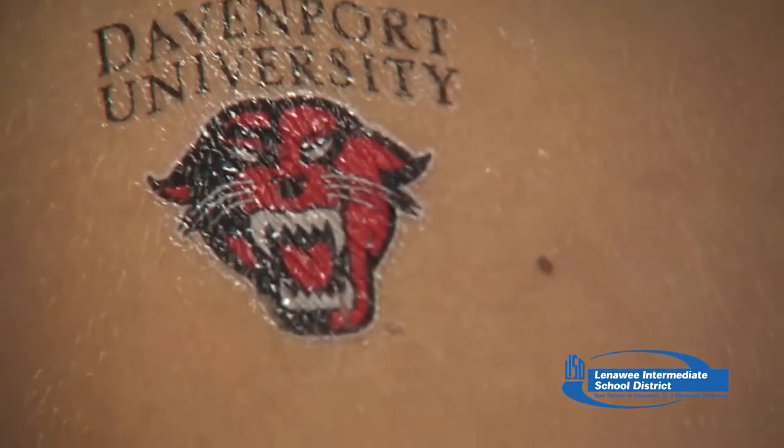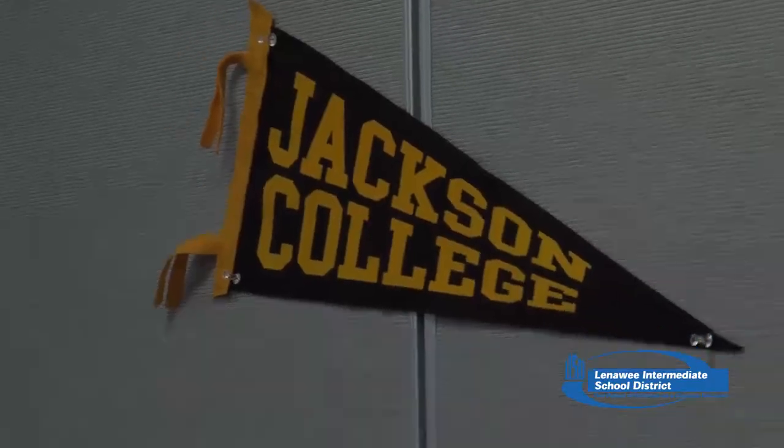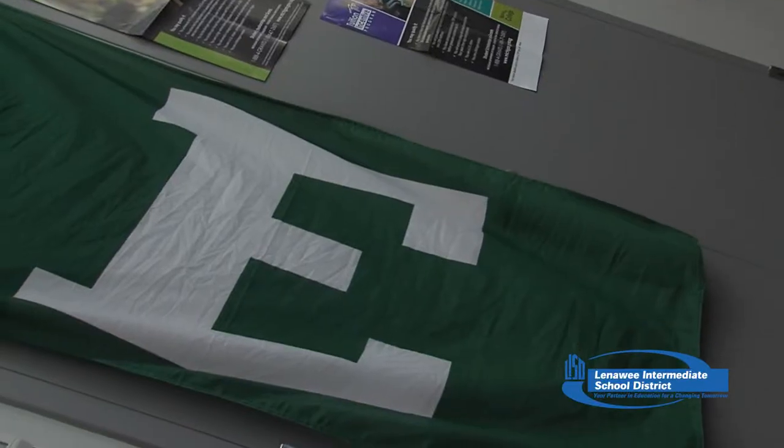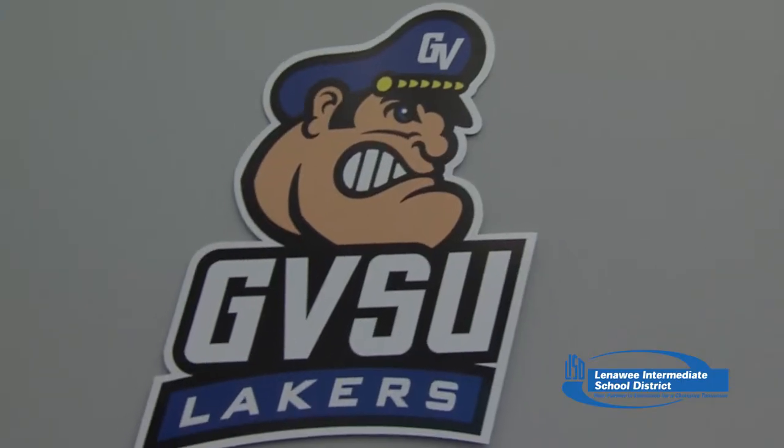What colleges are here today? Well, we have Davenport College, which is a nice fit for us because a lot of our programs at the Tech Center articulate credit with them, as well as Jackson College, Baker College, Lincoln Tech. Yesterday, University of Northern Ohio was here, and Washtenaw Community College will be here, and we do articulate credit with all of those colleges.